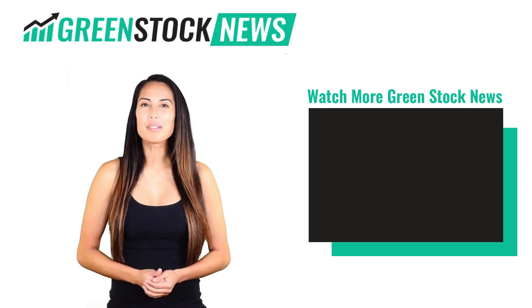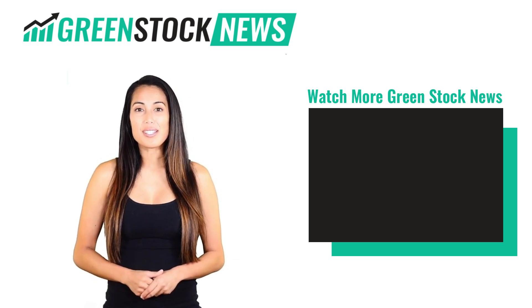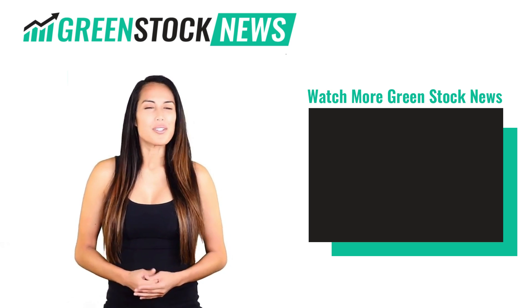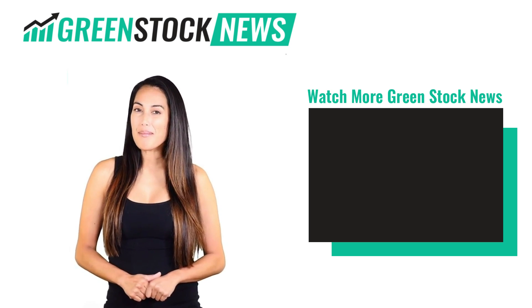If you like the video, please hit the like button. If you want to see daily GreenStock News videos, hit the subscribe button. And if you have something to say, please leave a comment. GreenStock News for the new green economy. Thanks again for watching and make sure you click on the subscribe button.